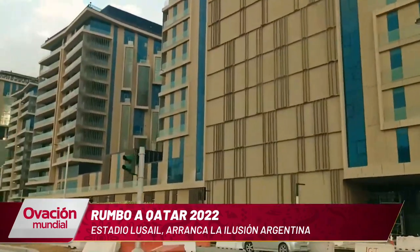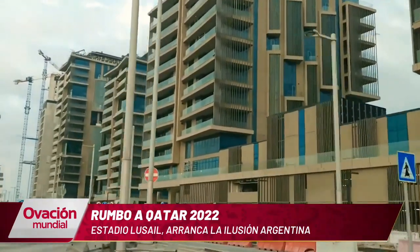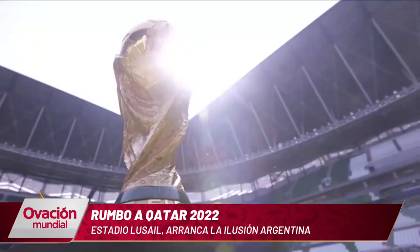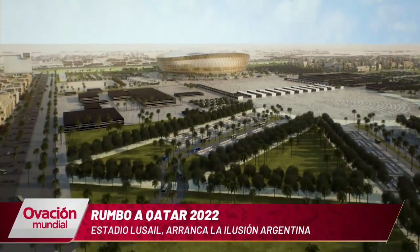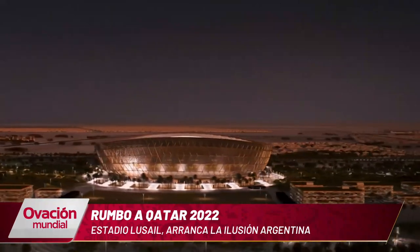The city of Lusail was a no man's land until 10 years ago. The futuristic buildings mark its recent growth. The stadium has a metro station that will drop fans 600 meters from the venue itself, making it more convenient to travel by that route than any other means. There will also be a network of taxis.